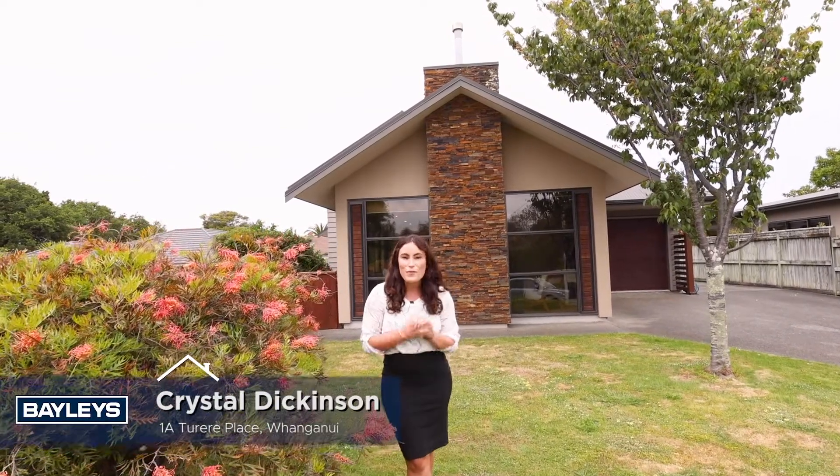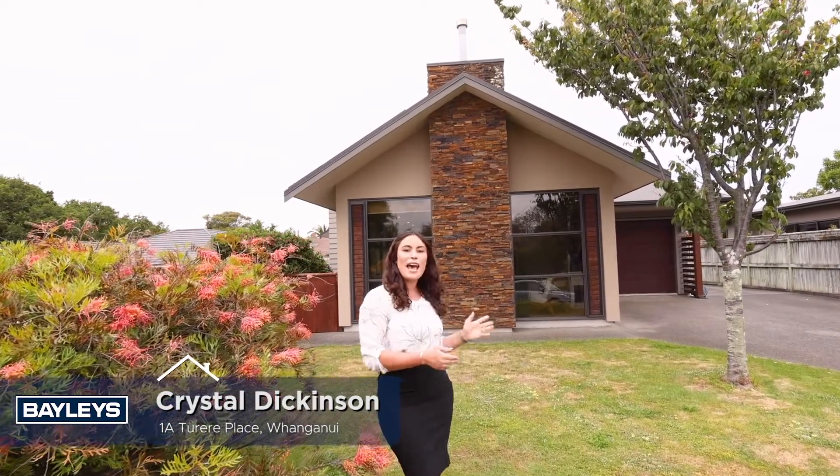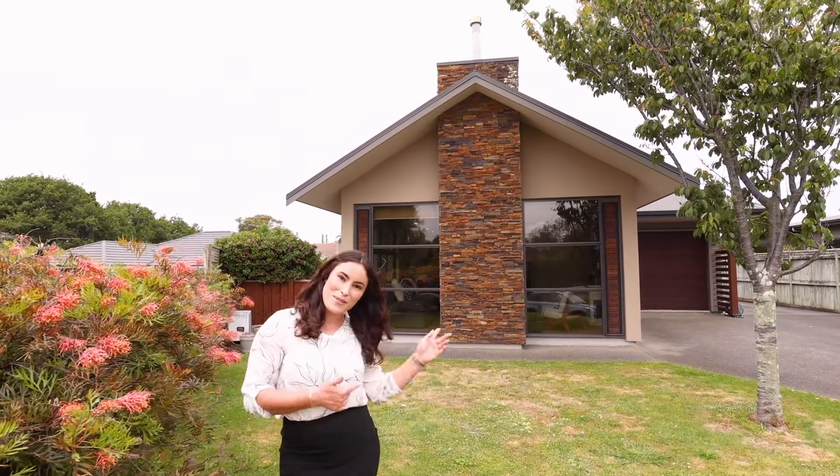Hi, Crystal here from Baileys. Very proud to present 1A Tūrere Place Otamatea. This is a two bedroom property, but it's very large — 161 squares with lots to offer. Low maintenance, built in 2008. You've got to see this one, so come check it out.